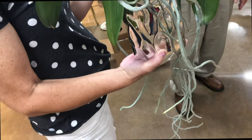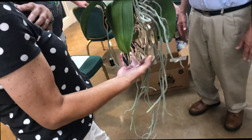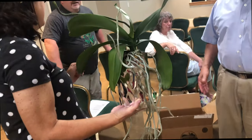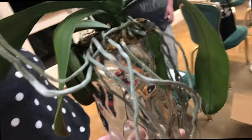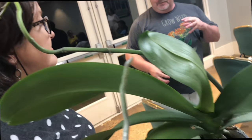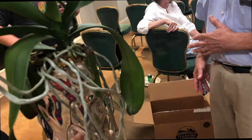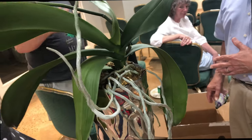What size basket do you think? What comes out of that pot is what you should fit into a basket. When you pull that out, you may have as many roots as you expect, or you may have like five really good roots. You want to plant the roots that are in the pot — those are the media roots. These are the aerial roots — they're adapted to outside the media.